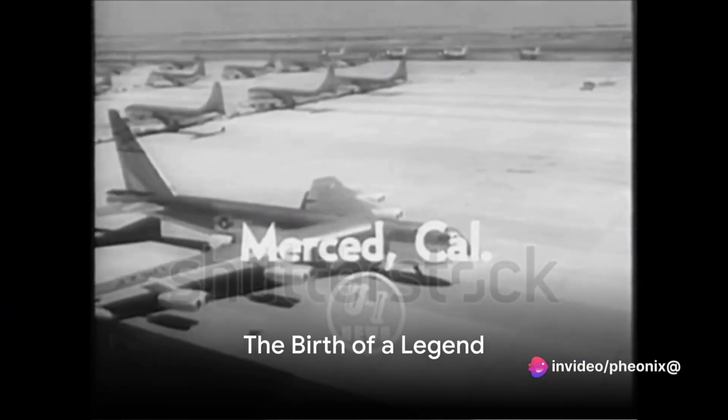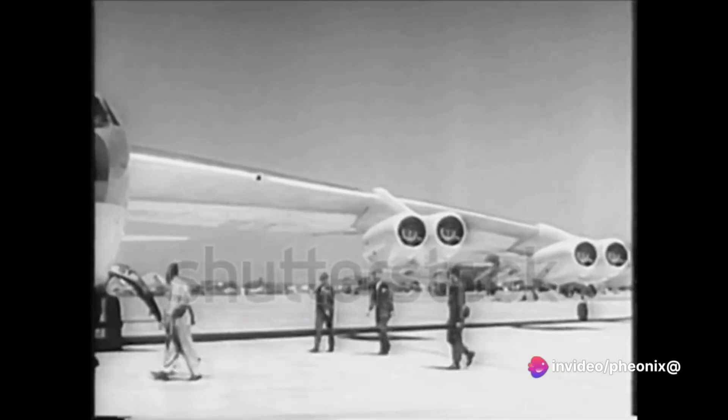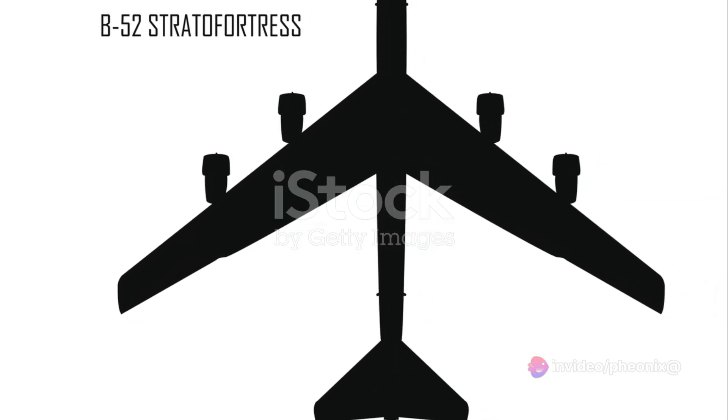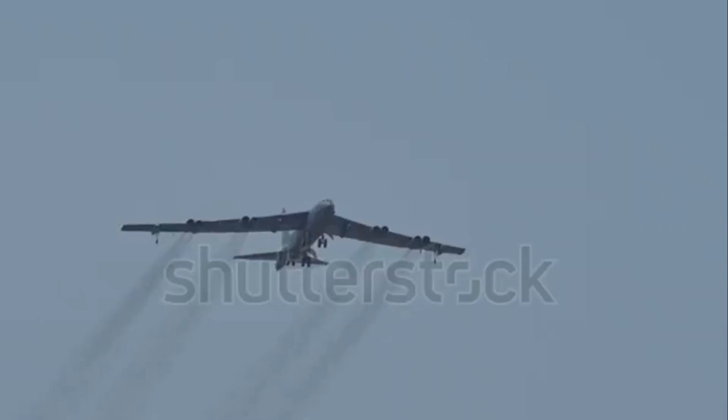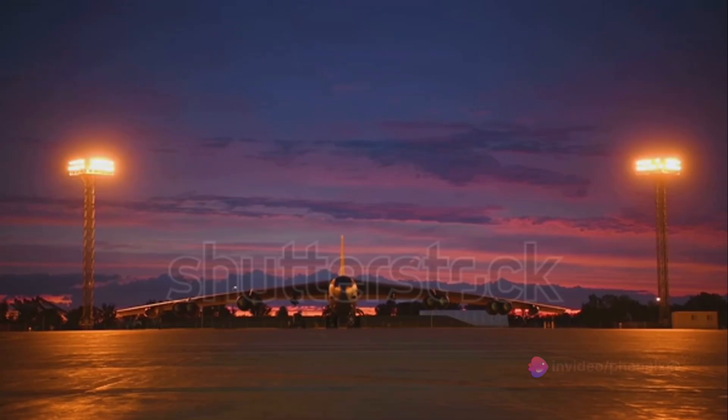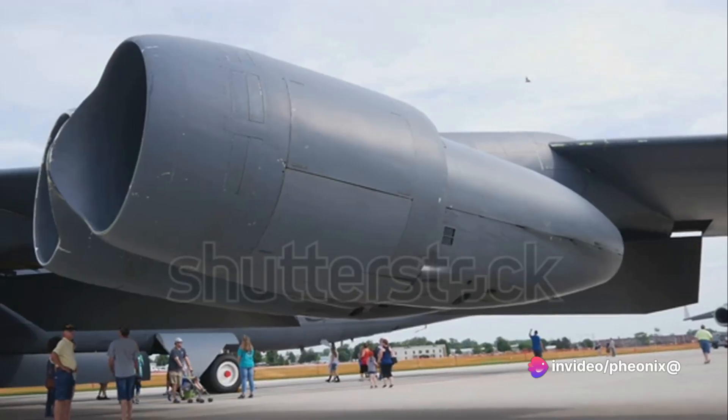Have you ever wondered how a war machine from the 1950s remains in service to this day? In the shadow of the Cold War, a monster of a machine was conceived — a machine that would go on to become a legend in the annals of military aviation. This leviathan, my friends, is none other than the B-52 Stratofortress.